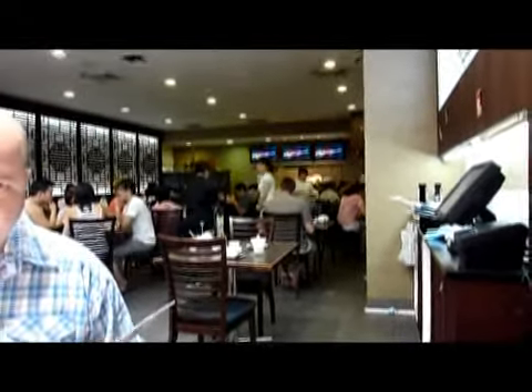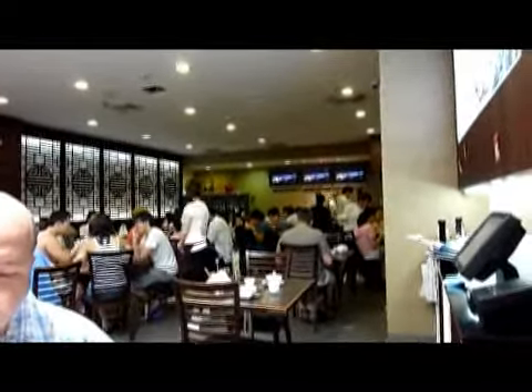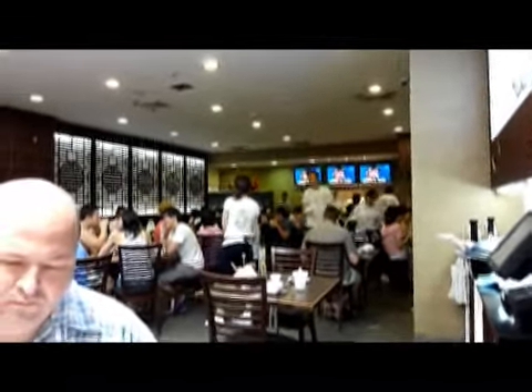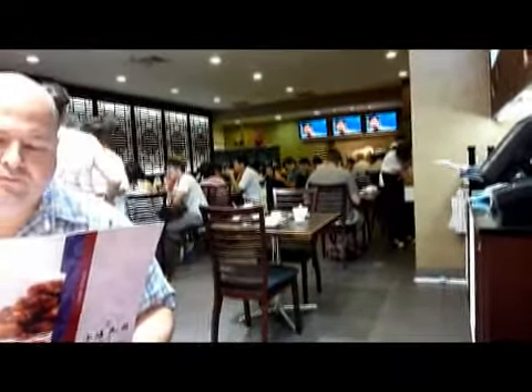Here we are in Taste of Shanghai in World Square. It was recommended by some friends of ours, so we thought we'd give it a try. It's quite busy on a Sunday afternoon.